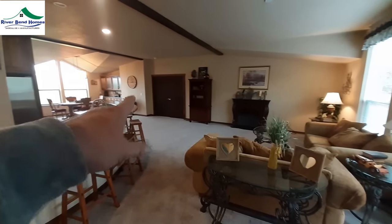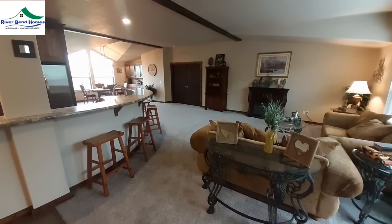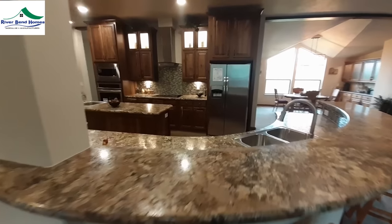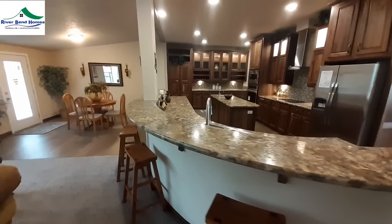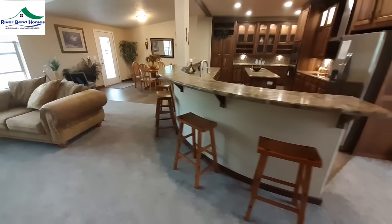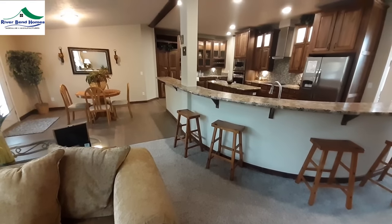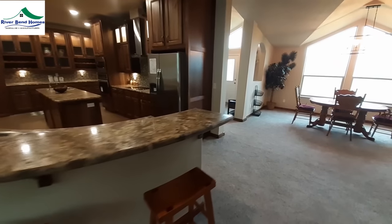Over there where those double doors are, that's the master bedroom. Trust me, you're going to like it when we go in. Now let's come take a look at the kitchen. This thing is big — nice wrap-around counter. I count at least six, probably eight people you could fit easily at this bar.